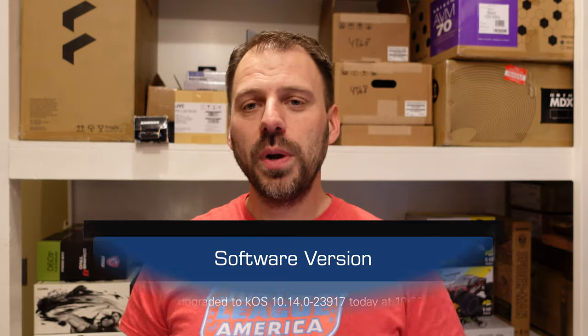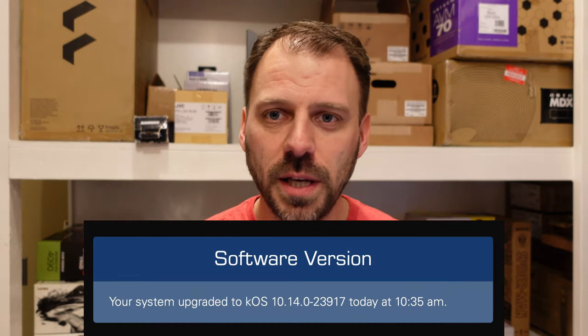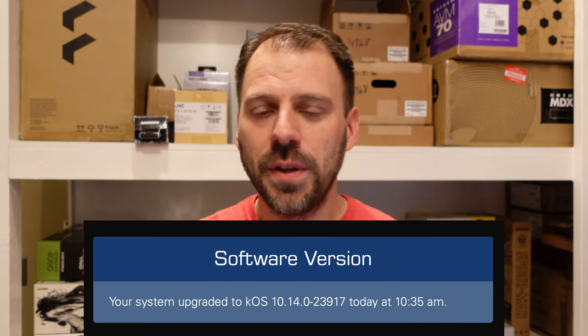Today we have the announcement and the release — love it coming together — of version 10.14 of the Kaleidoscape operating system. They had a webinar this morning for dealers, the news is out, they published it for public consumption, and the software update is already out. I'm already running it. 10.14 literally updated to my Kaleidoscape hardware the day of the announcement.